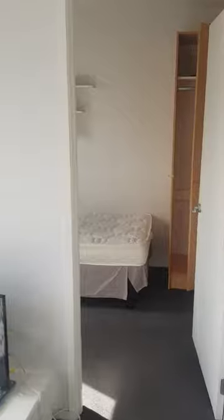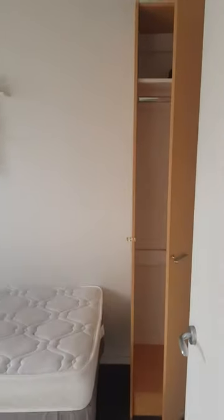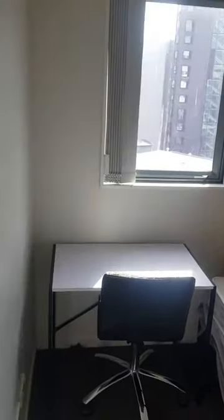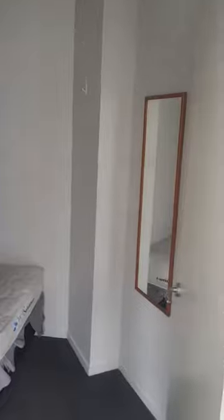First bedroom here. Second bedroom over here. Third bedroom up here, so it would fit a couple.